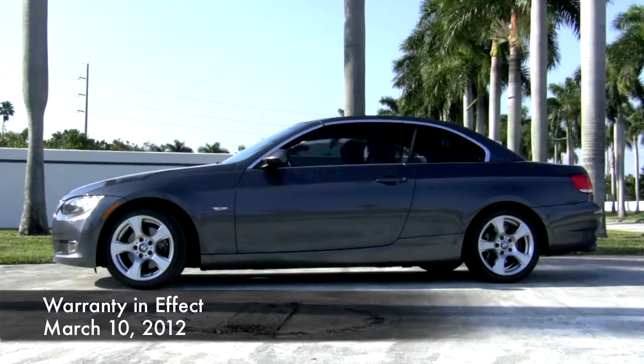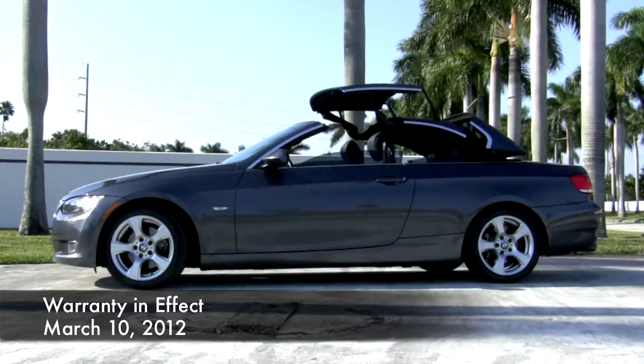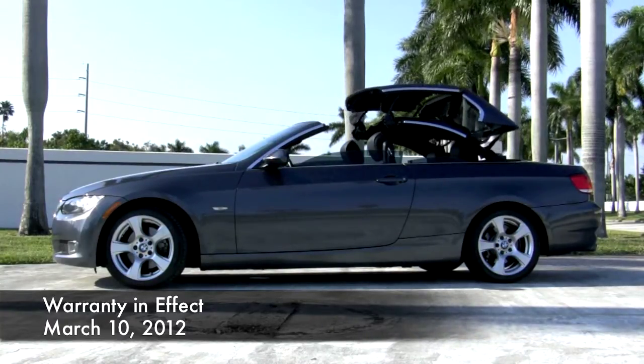it still has the remainder of its 4-year, 50,000-mile basic and powertrain warranties, good until March 10 of 2012.